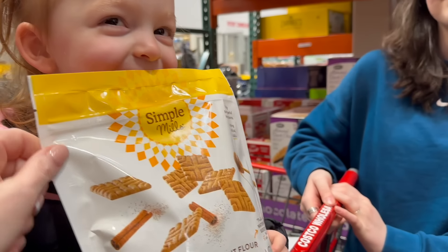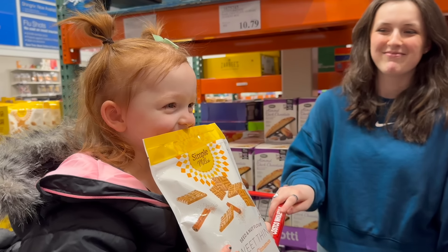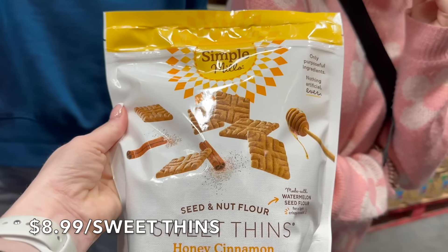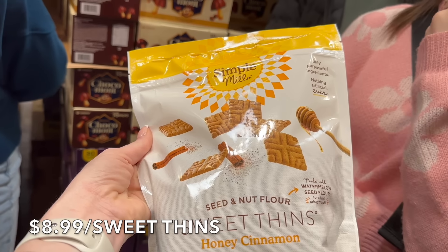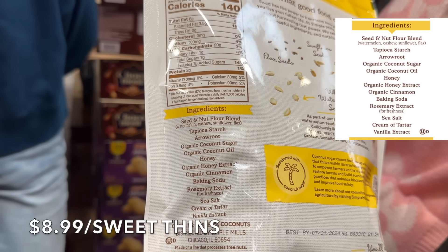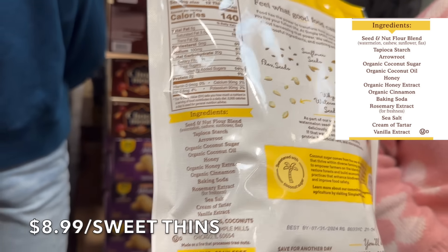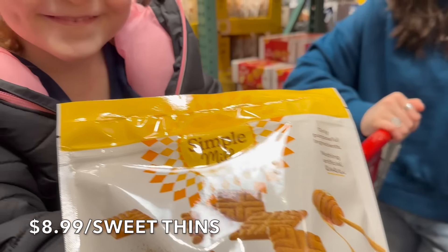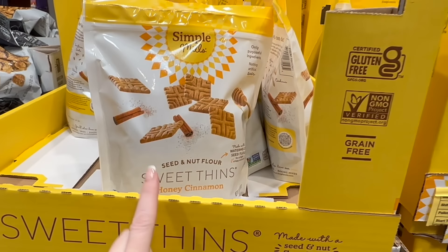My daughter found Simple Mills Sweet Thins — she loves the snack! These are Sweet Thins from Simple Mills: seed and nut flour, tapioca starch, herb powder, coconut sugar, coconut oil, honey extract. Nothing in there that's going to hurt you. Delicious and yummy — Cecilia approved! These come out to be $8.99 for the bag, which is a 14-ounce bag. That's a really good price for that brand.